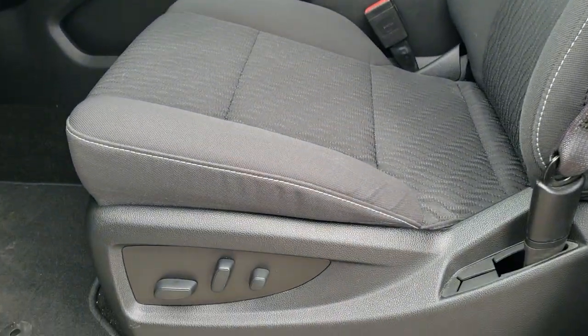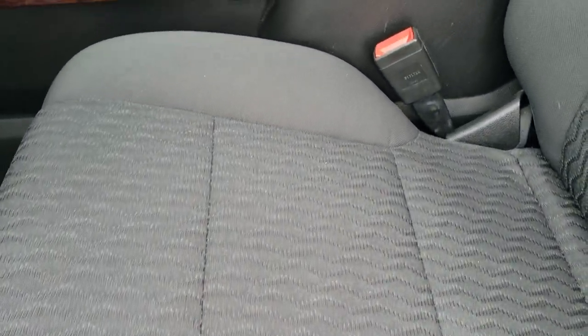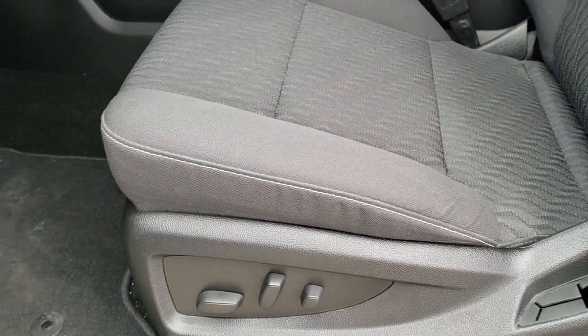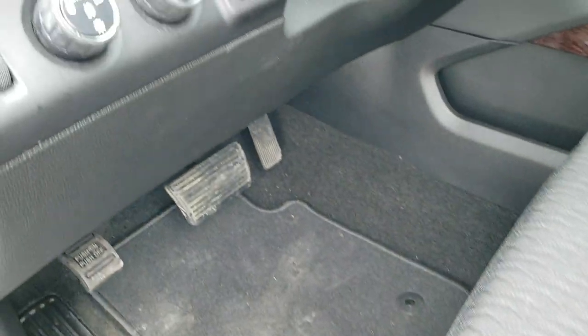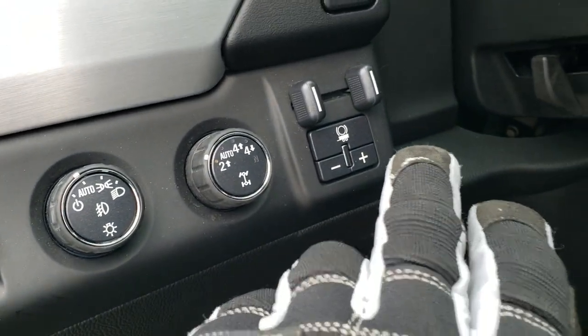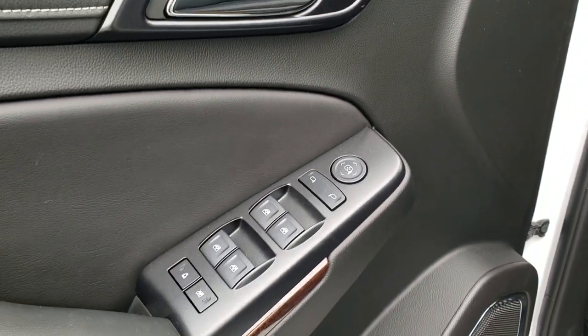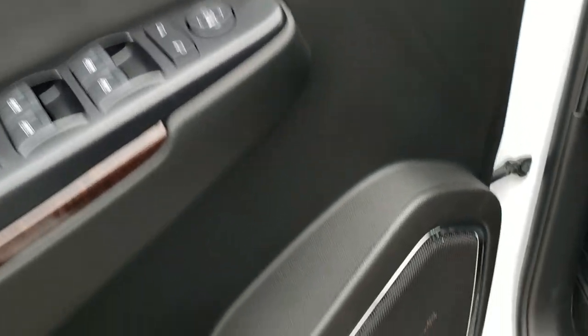It does have the power mirrors with a built-in blind spot mirror on the driver's side. Inside, the SLE1 package gives you a black cloth interior — there are no rips or tears on the seat. It has a power driver's seat, factory floor mats throughout, auto headlamps, four-wheel drive, factory brake controller, power pedal, stability control, and parking sensors you can turn off. Power windows, power locks, power mirrors, and it does have the Bose sound system.